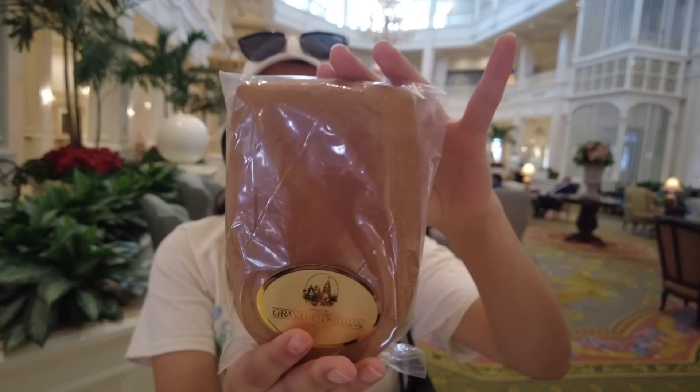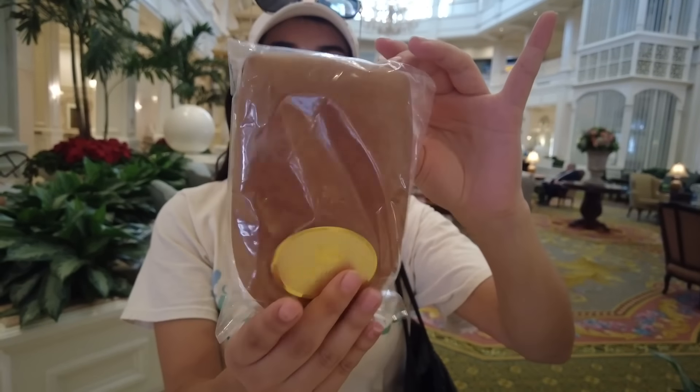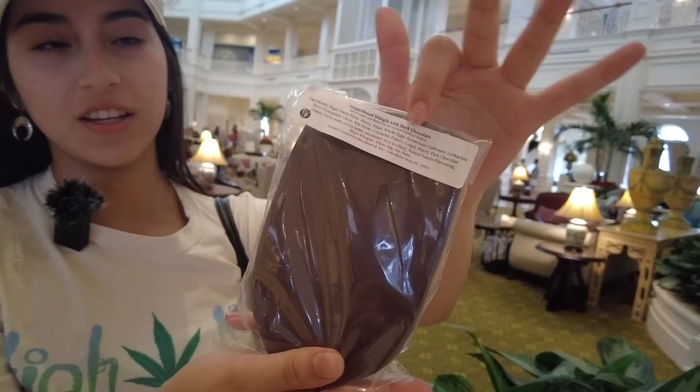This is the gingerbread cookie shingle with dark chocolate. Chocolate's on the back along with the ingredients list.